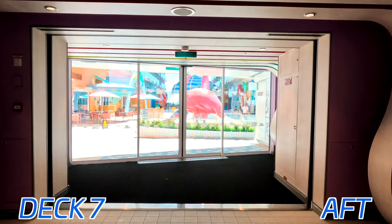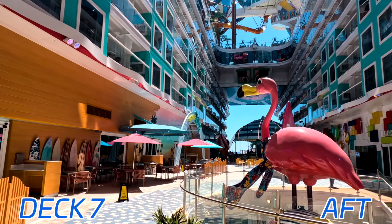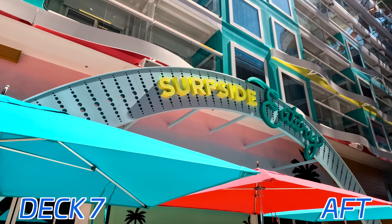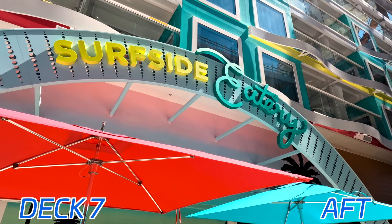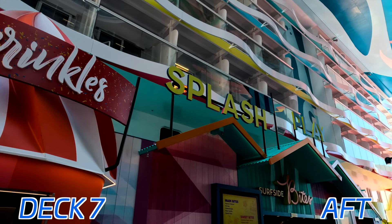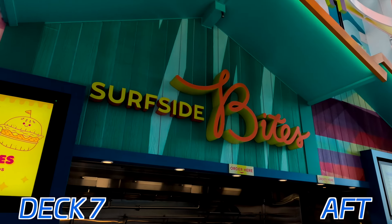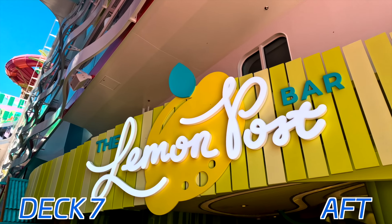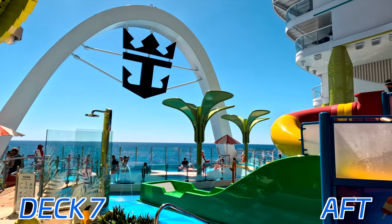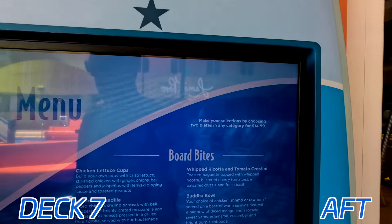Skipping to the back of the ship, we have Surfside down on deck 7. This is similar to the Boardwalk area if you're familiar with the Oasis class. As we go through Surfside, you'll likely notice it's a very kid-focused and kid-friendly area. Here we have Surfside Eatery, a small buffet-type area — they also have Dino Nuggies for those who like Dino Chicken Nuggets. Here we have the Carousel, and right next to the Surfside Eatery, we have Sprinkles, another ice cream stand. And then we have Surfside Bites, also included, where you can get popcorn chicken, churros, and things like that — very good food. And right in the middle, the center of it all, we have Splashaway Bay, the kids' play area.